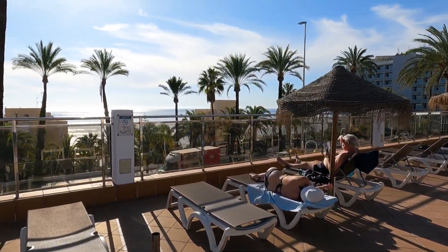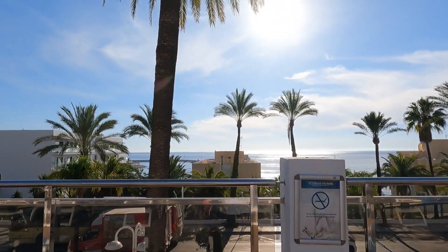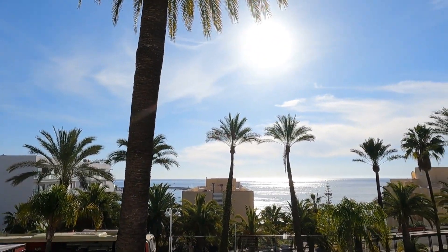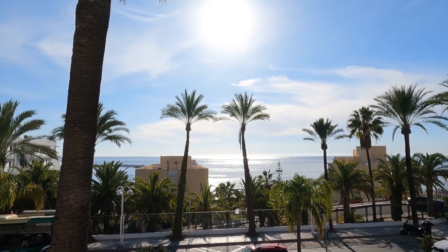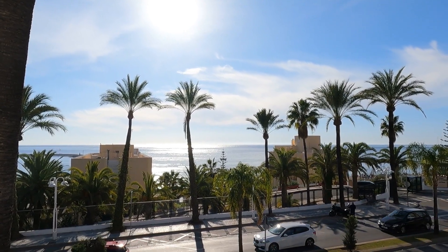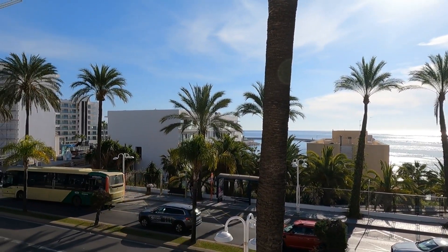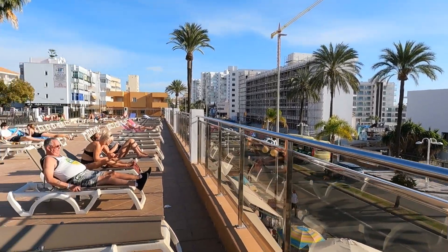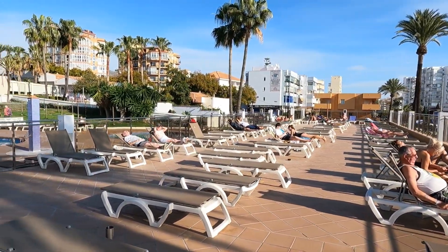Let me show you the view. You can see the Mediterranean Sea from here, from the hotel, which is lovely. And it's not even 11 o'clock in the morning — look how many people are already here!